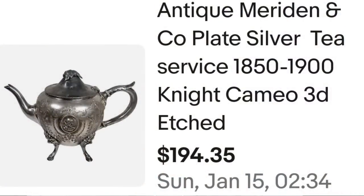This next one is a silver plated teapot that sold for $150. This is an antique Meriden & Co. silver plate tea service, made between 1850 and 1900. I did put 'night cameo 3D etched.' I accepted a best offer of $150 plus they paid shipping, so they were $177.98 all in. I only paid less than $10, so this one is about a $120 profit.